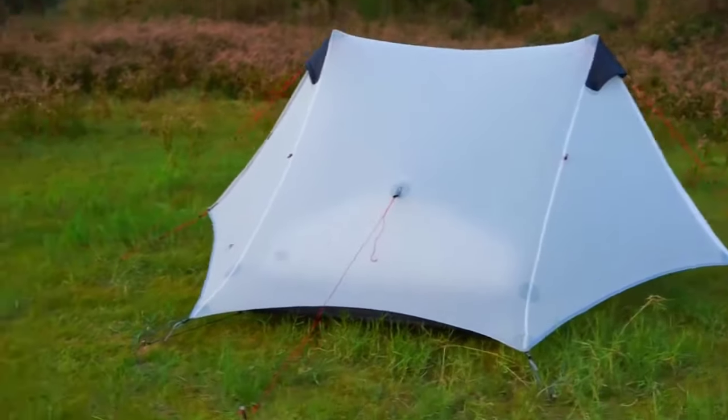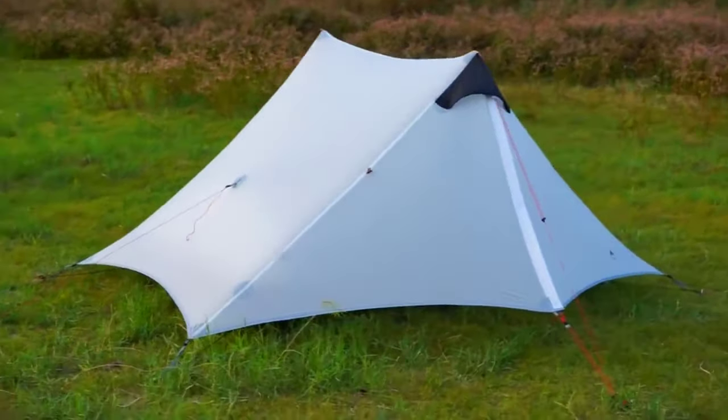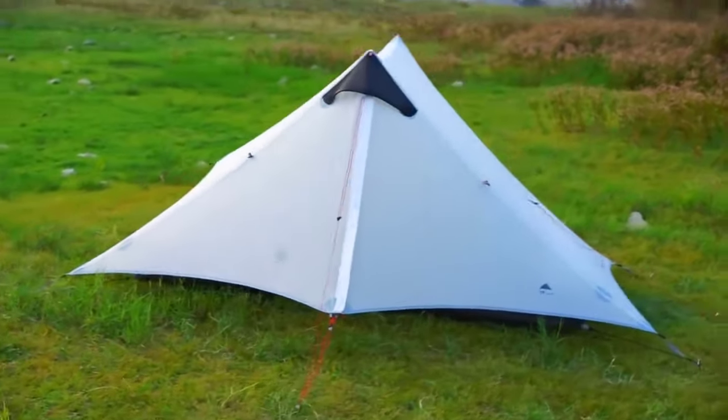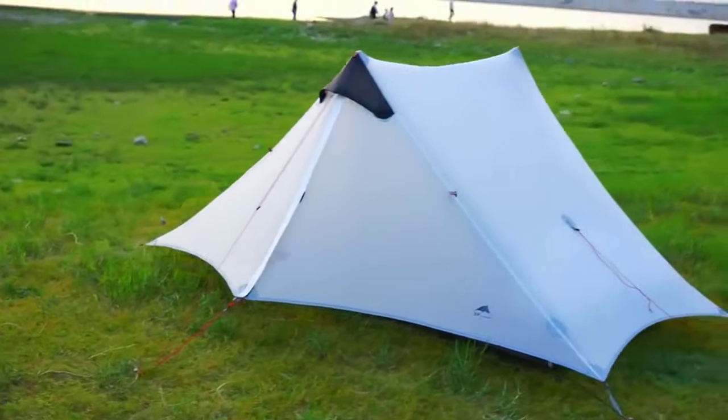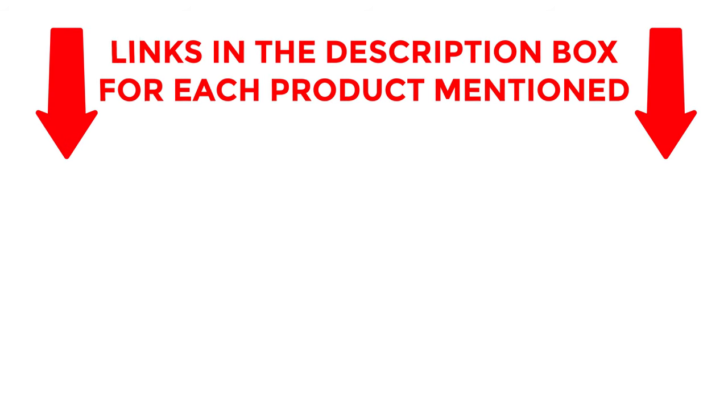If you are looking for the best camping tents 2024, then you are in the right place. In this video you can easily find your top-rated camping tents 2024. We have researched deeply and collected some durable camping tents 2024. If you want to know about price and other information, be sure to check my description.